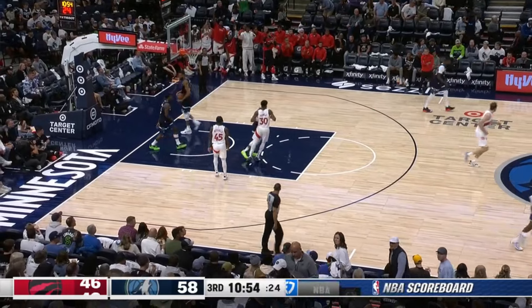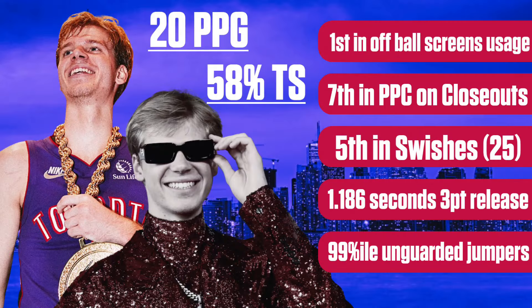He is breaking out, ladies and gentlemen. He is doing the damn thing. And what I want to do is focus in on the play that works best for him and the Raptors. How do I put this? 60% of the time, it works every time.